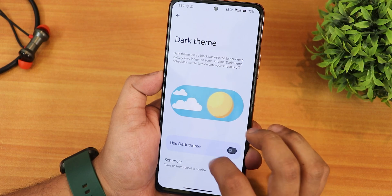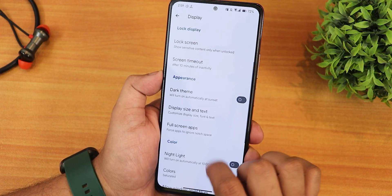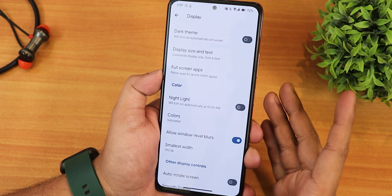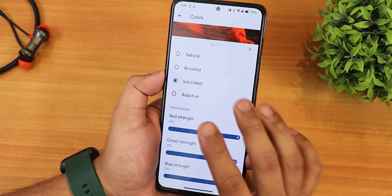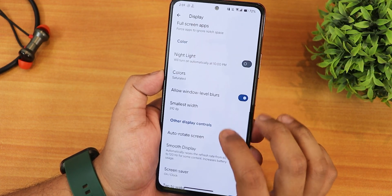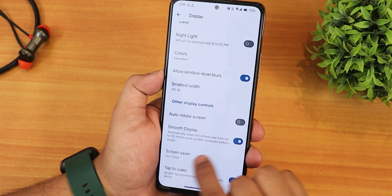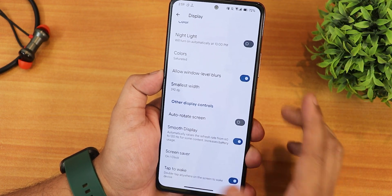We have the dark theme — you can enable and schedule it. Then there's display size and text customization, full screen apps to force particular apps to full screen, night light with scheduling and intensity control, and color options including boosted, saturated, adaptive, and natural. I've been using saturated, and you can also change RGB controls. We have allow window-level blurs, auto rotate screen, smooth display at 120Hz, and screen saver options, plus double tap to wake.